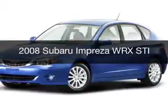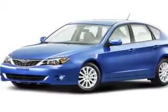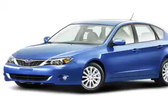This is a used 2008 Subaru Impreza. It's powered by all-wheel drive, engine, and a manual transmission.